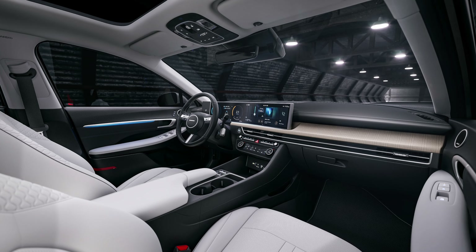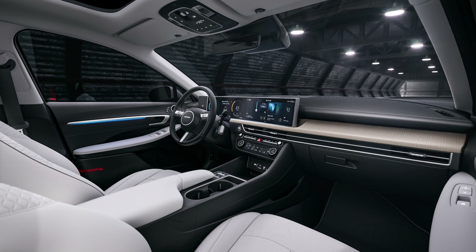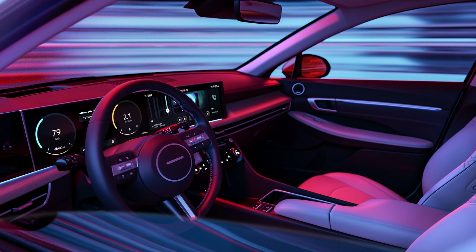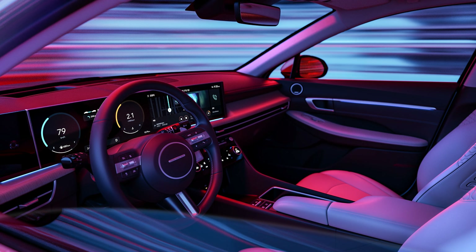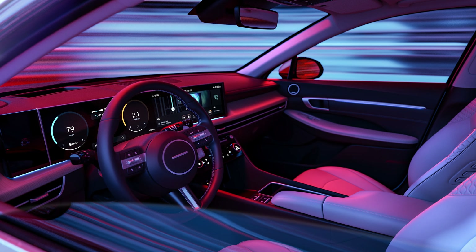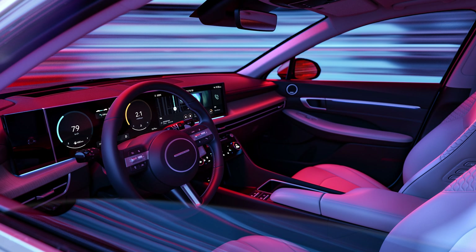Inside the refreshed Sonata, Hyundai has made the cabin a bit more driver-centric in focus. You have a panoramic curved display up front, which combines a 12.3-inch digital driver display with a 12.3-inch infotainment screen. Hyundai now employs a shift-by-wire gear selector behind the steering wheel, which allows for more space in the central console area. Meanwhile, the armrest extends to cover up to the driver's palm to make it a more comfortable spot to rest your arm.